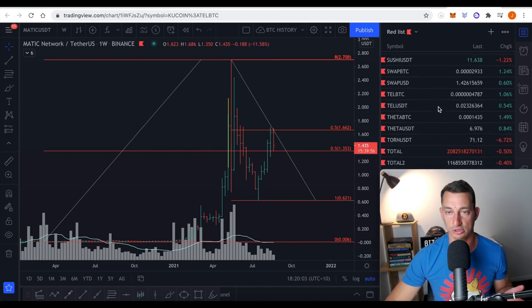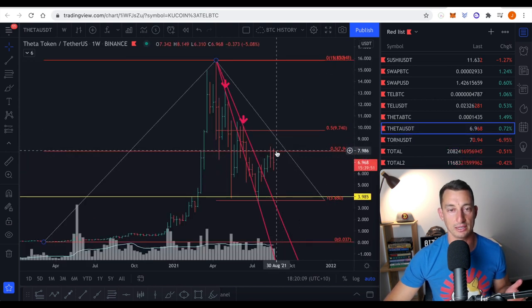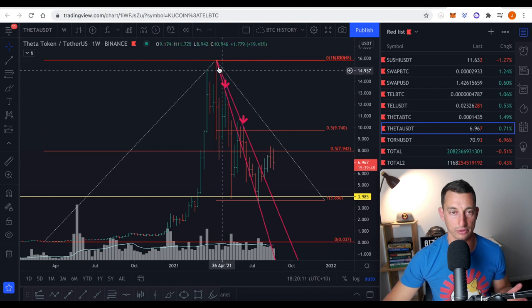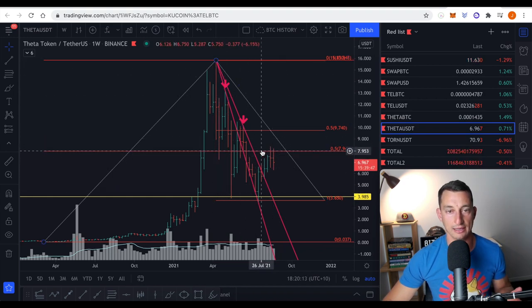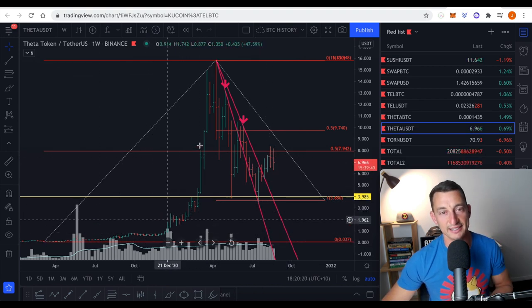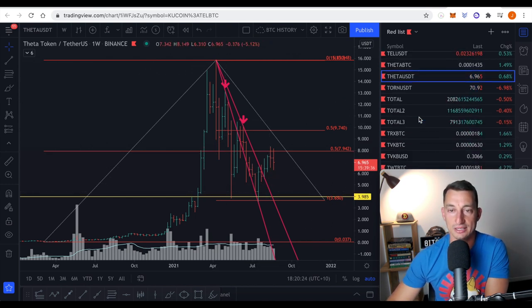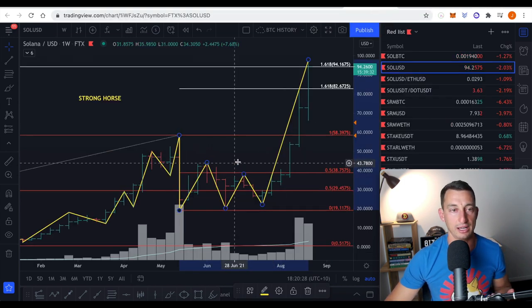The other crypto I want to show is Theta. On the US dollar pair, it's beneath the 50% — beneath the major 50% as well. So this is the crash 50% and this is the major 50%, and it's having a hard time. It's done its really big move, but at the moment it's having a little bit of a hard time. That's what I see on some of these other cryptos, but today we are talking about Solana.